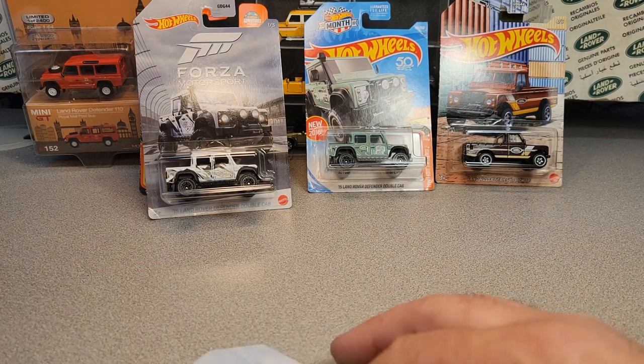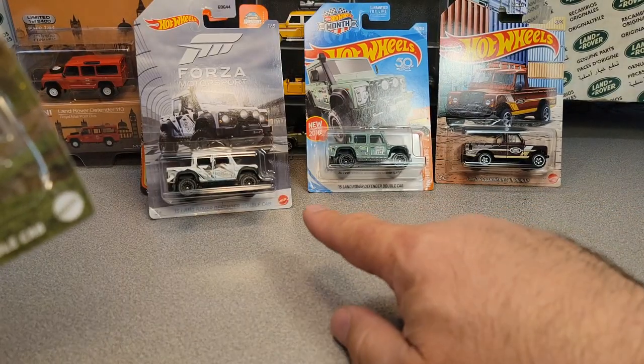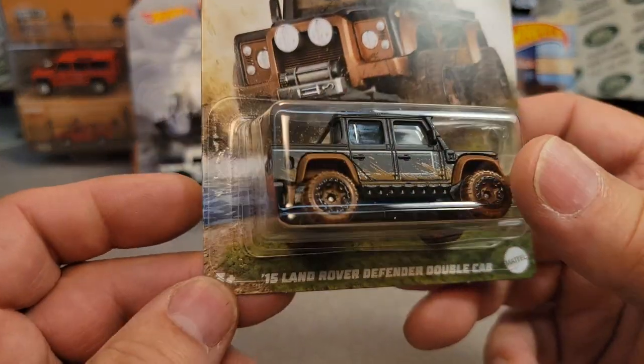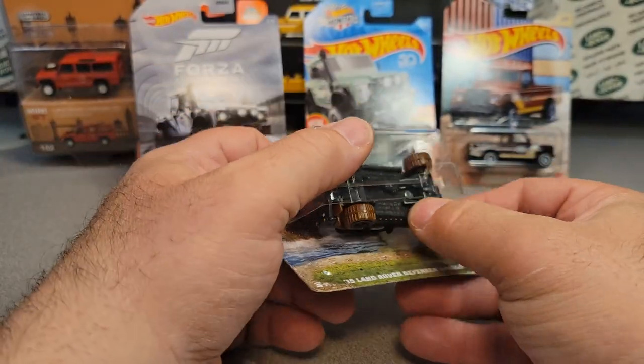All right! Interestingly, they have a white Mattel logo — usually it's a red dot Mattel on them now, but it's white. So that's kind of neat. Of course the letters are white and stuff like that. All right, let's get at it — let's take a look at this bugger.